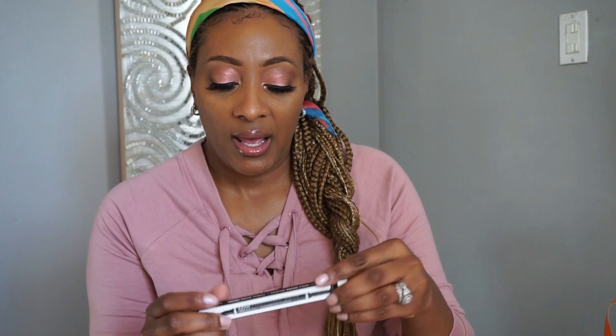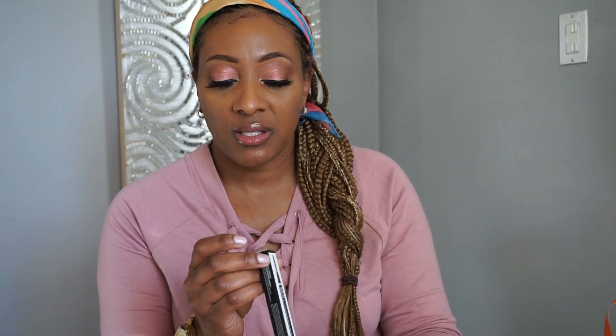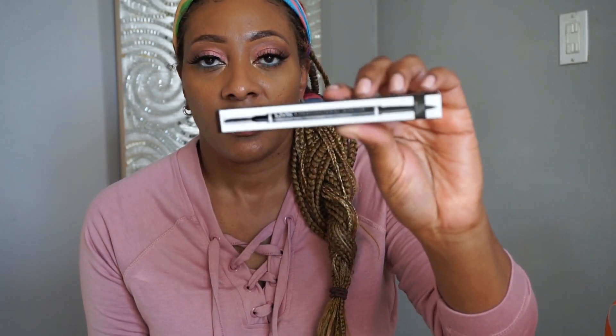Can't get enough of these NYX. These are the micro brow pencil and the shade that I picked up is Espresso. I'm always picking this up — I think I picked up two. This is the pencil and I just like to do my brows with those. I like to have them everywhere so that I don't run out.